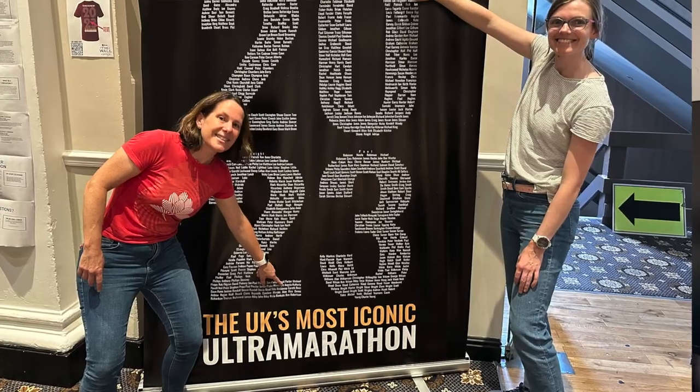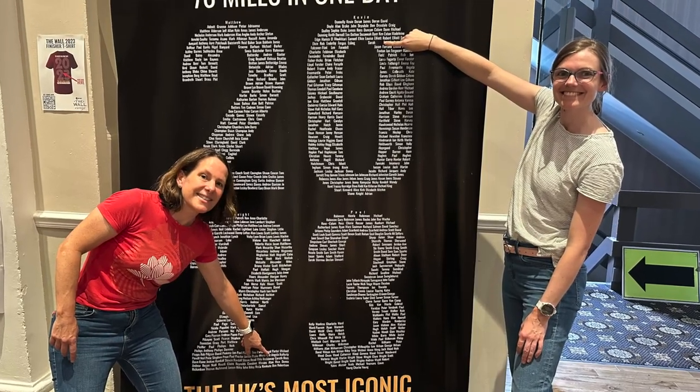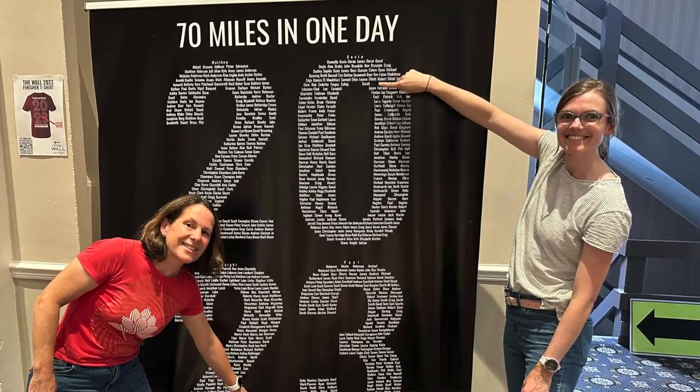The day before we arrived at the race registration, which was in the Crown and Major Hotel. It was a very smooth process and Rat Race's organisation was impeccable.